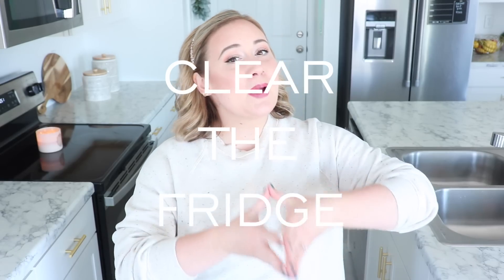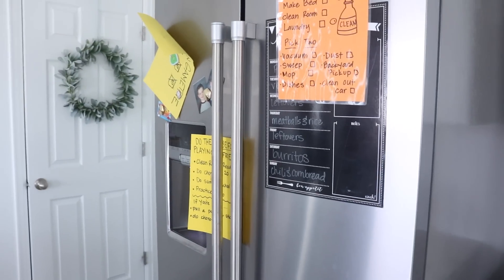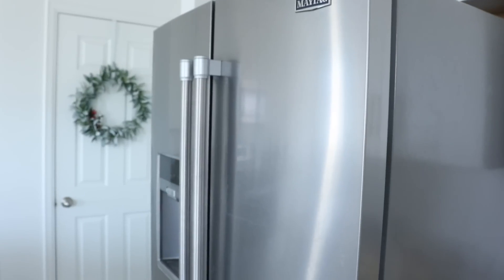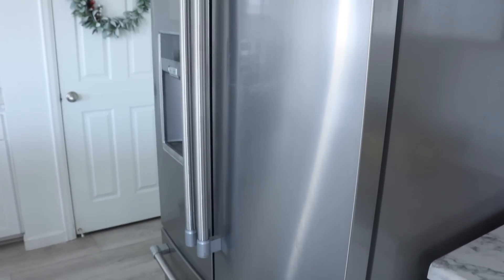I used to use my refrigerator as an art gallery — displaying photos, kids' paintings, bills, and special magnets. This looked really cluttered. Your kitchen will feel cleaner with the fridge cleared off, and it only takes a few minutes. Even storing things on the side of the fridge where people don't see them as often can really help your kitchen feel less cluttered and more clean in general.